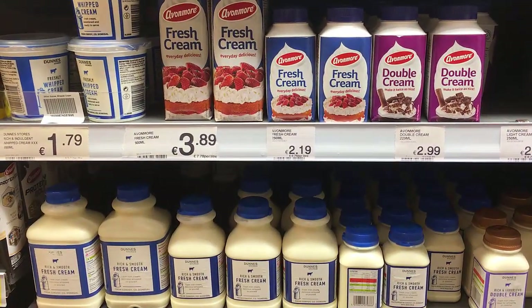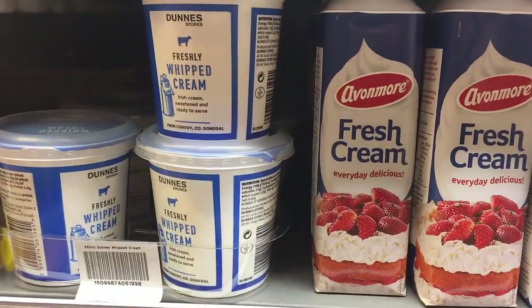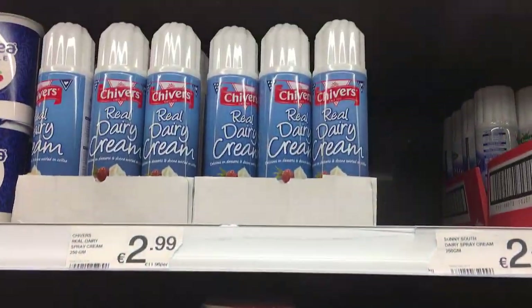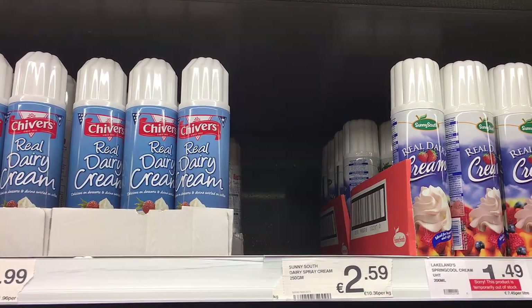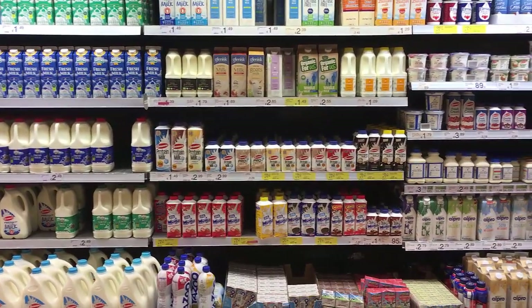My choice is to head to the dairy section and go for some sort of cream. We've got fresh cream in Ireland — we're quite lucky, we get these little tubs of ready whipped cream that you can enjoy with your berries, or of course there's also the option of those cans of whipped cream that you can enjoy in a nice bowl full with strawberries and cream.